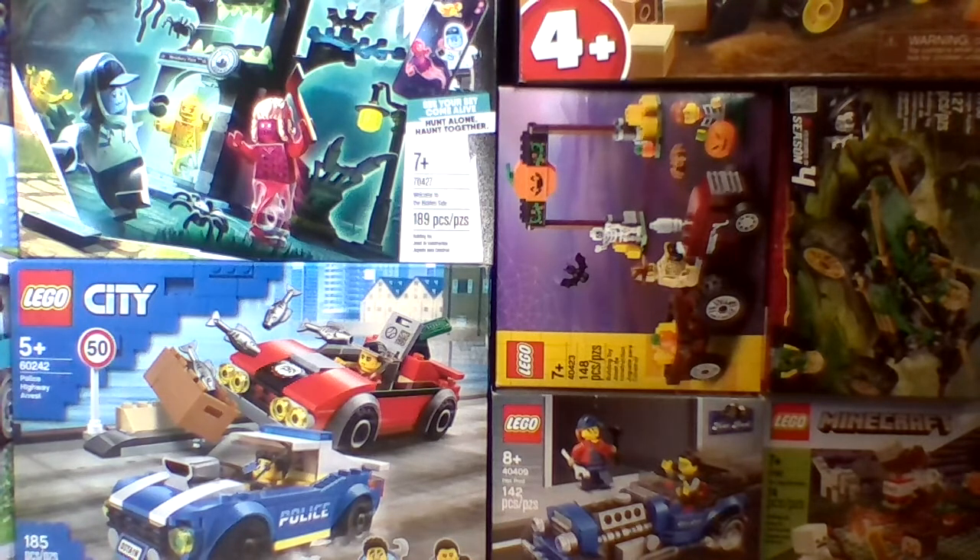Next up is the Holiday Camper set. It appears to be just one big mobile camper, not two separate builds. We get quite a few minifigures in this set, along with a table and two chairs. I think it also has some type of portable stovetop or something like that on the ground.